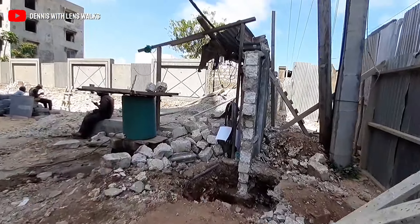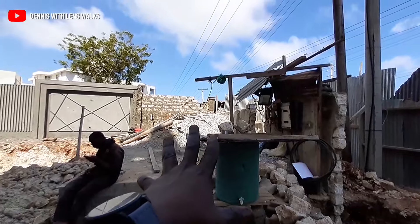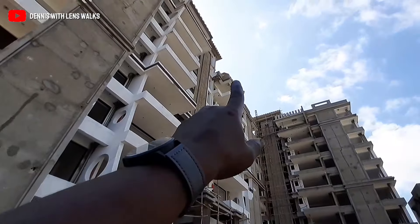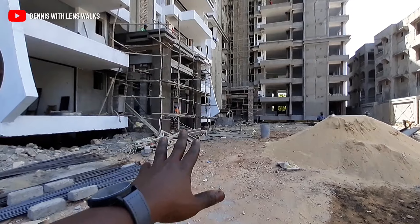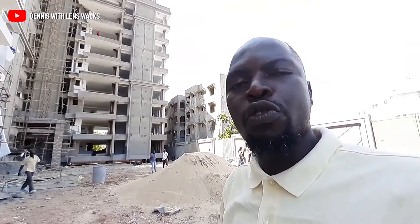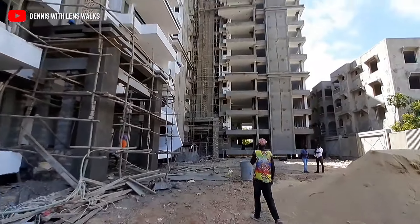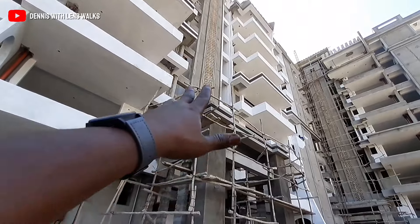Bear with me as the gates aren't fully installed yet since construction is still ongoing. When you get inside, this will be the security house where security personnel will stay. On this side we have the generator area where the backup generator will be placed. They'll also be putting underground water tanks here. This will be your parking space, and on the other side there will be underground parking as well. For three-bedroom units there will be two parking spaces, and for two-bedroom units, one parking space, plus extra spaces for visitors. This is an eight-floor building and it will have an elevator.